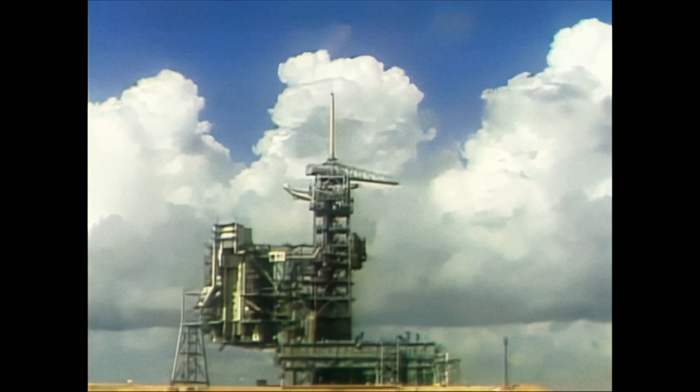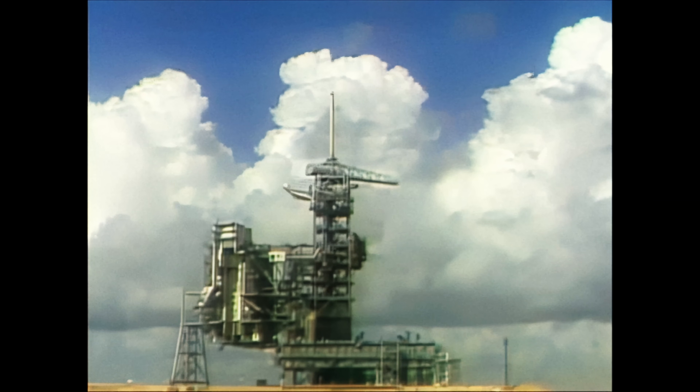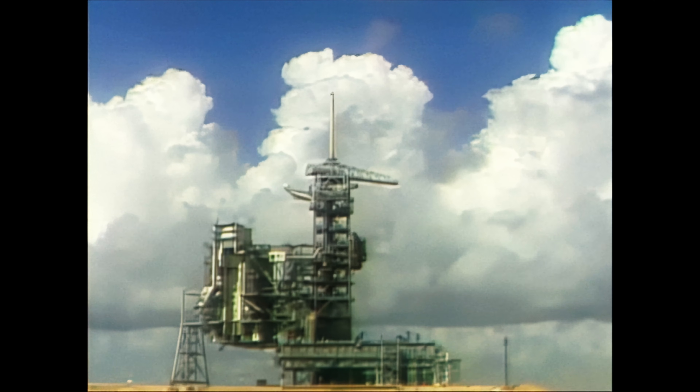Eight minutes thirty seconds. Velocity 25,000 feet per second. Standing by for main engine cutoff command. Main engine cutoff confirmed.